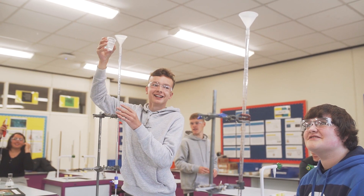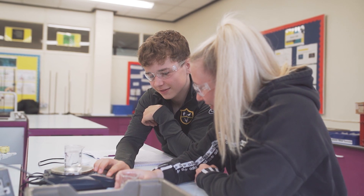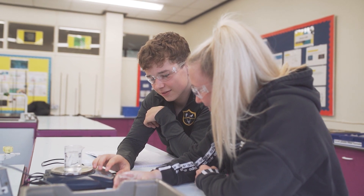It covers all three sciences, extending what you've learnt at GCSE but putting it into a more applied context, and looking at how those sciences are used within industry and what they can be used for in terms of real-life situations.